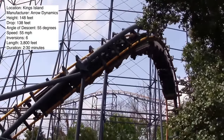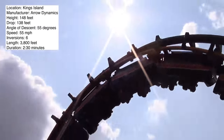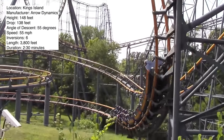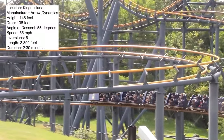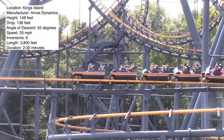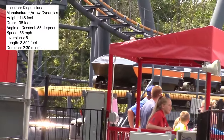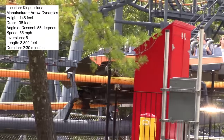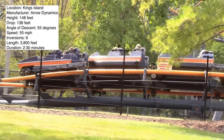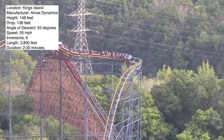Now I only got to ride this ride once. I rode it in the magic seat at night, so my view of it is probably going to be a lot different than someone who rides in the front seat during the day. I thought it was nowhere near as bad as other custom loopers out there like Anaconda at Kings Dominion. I found it to be fairly smooth for the most part — not super jerky or rough. If you're sitting in a different seat you might find it to be rough, but I'm just speaking based off of my experience.